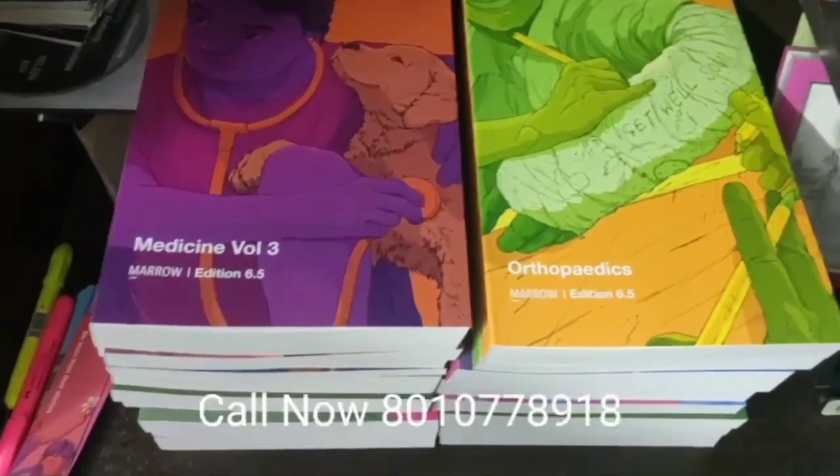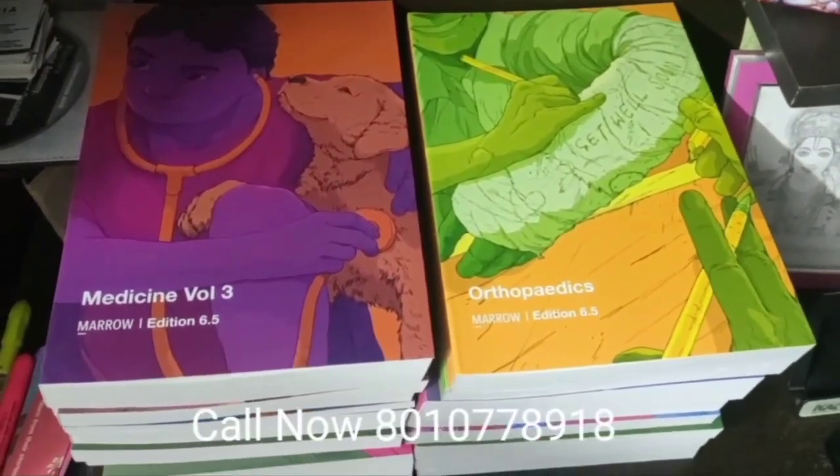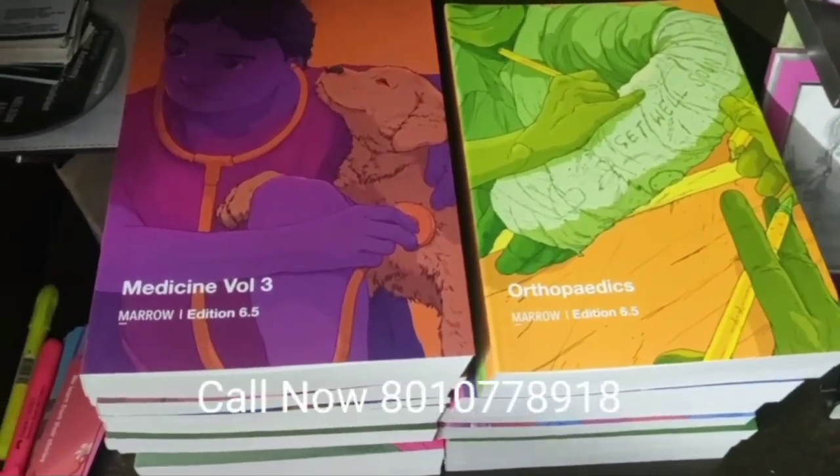As you know, there are only 4 or 5 subjects which are updated in Edition 6.5, and the rest are the same as Edition 6. So if you have Edition 6 for those subjects, you don't need to buy 6.5.